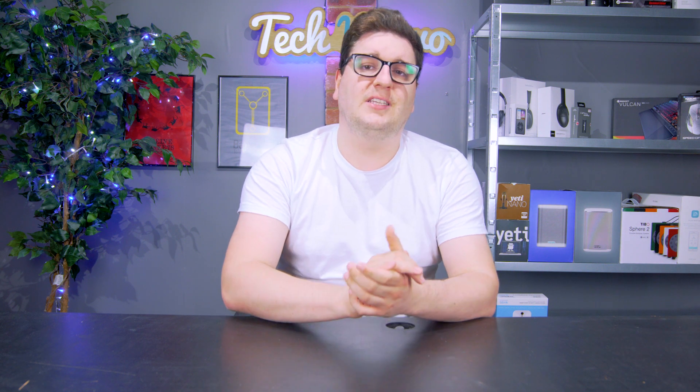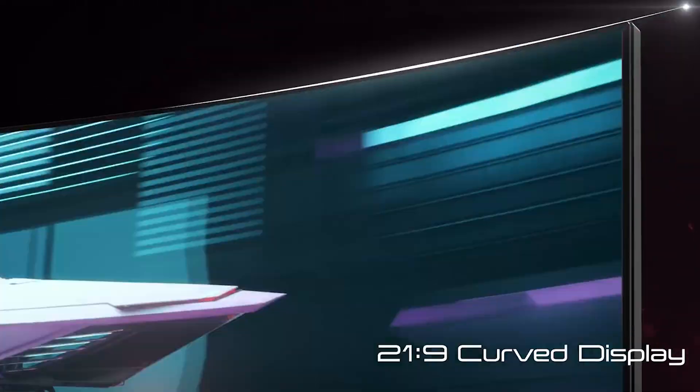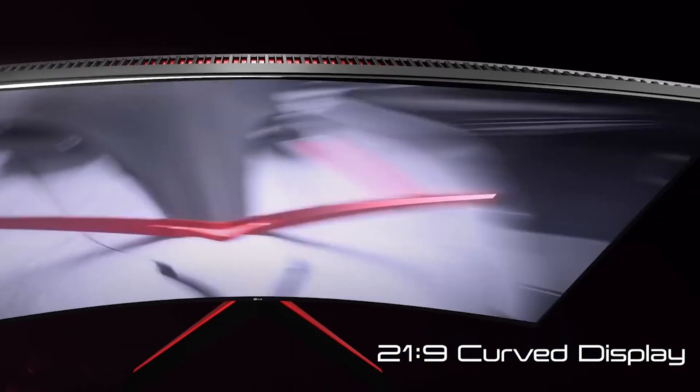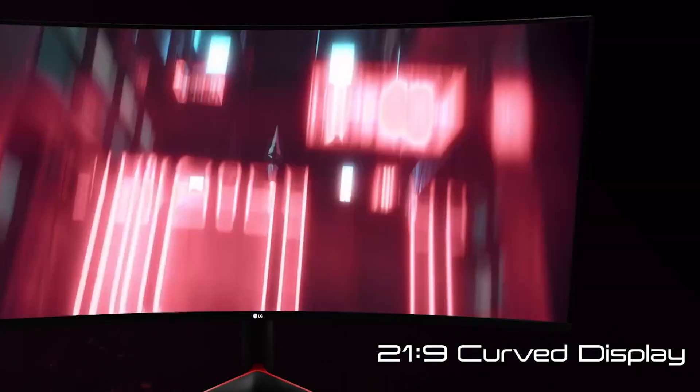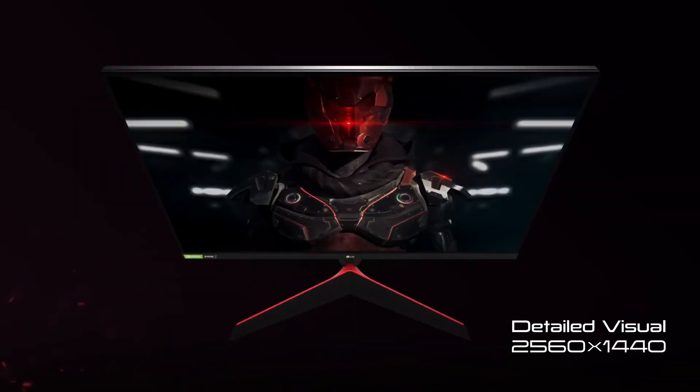It's too early to tell at the moment. There are two new monitors coming out of LG's camp. The first is a 38-inch GL950G and the second is a 27-inch GL850. The larger model has a resolution of 3840 by 1600, making it an ultra-wide display, while the smaller 27-inch monitor has a resolution of 2560 by 1440.